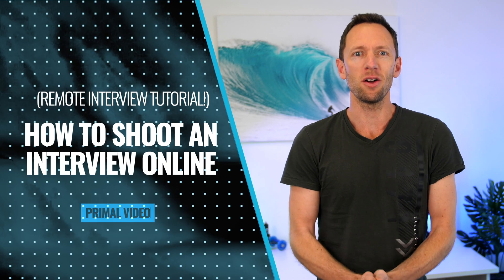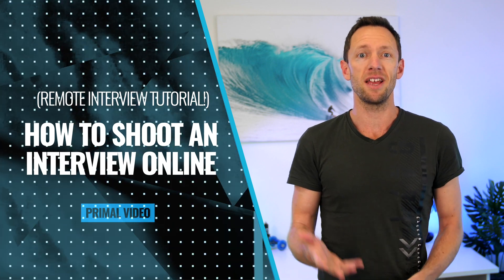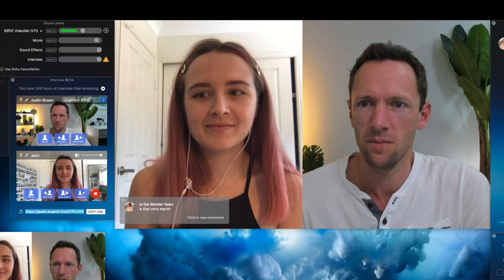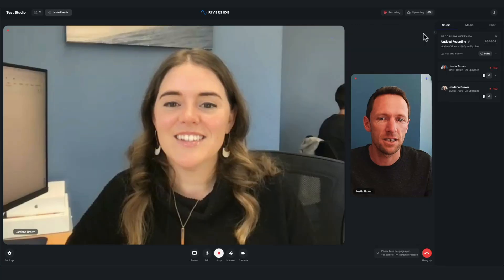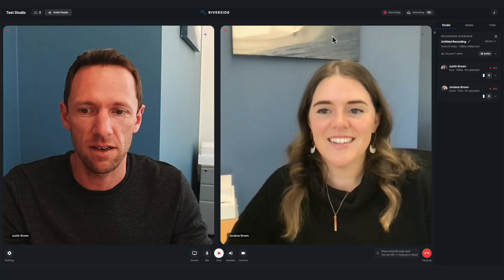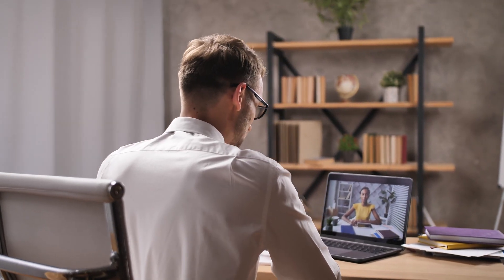This is the complete guide to recording online remote interviews. We're going to step through exactly how to shoot an interview online like a pro, whether you've got just one or multiple guests, as well as our latest video recorder and interview software recommendations and a ton of online interview tips to help you get the best results.